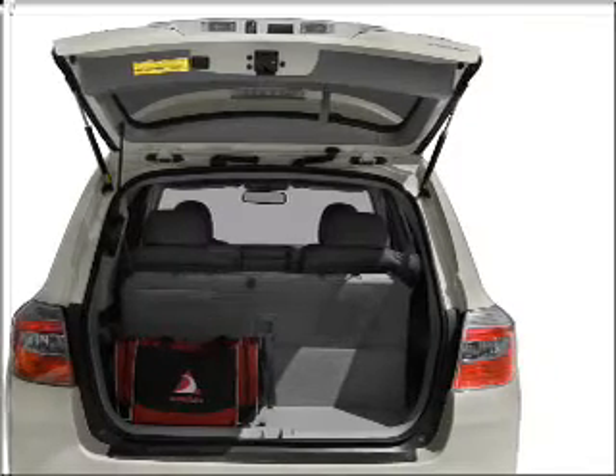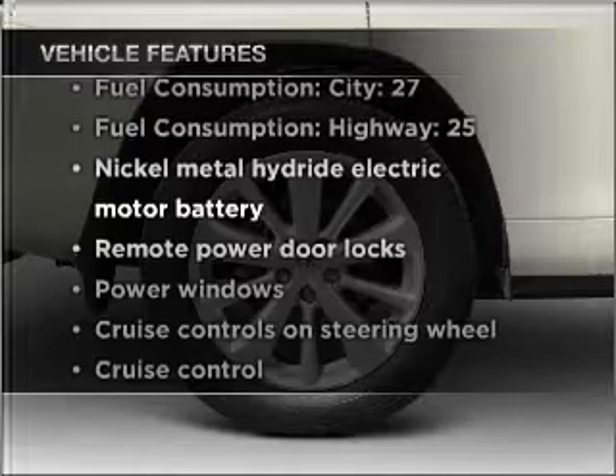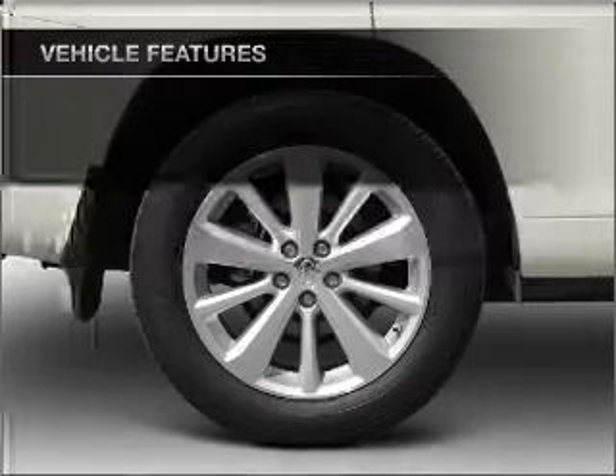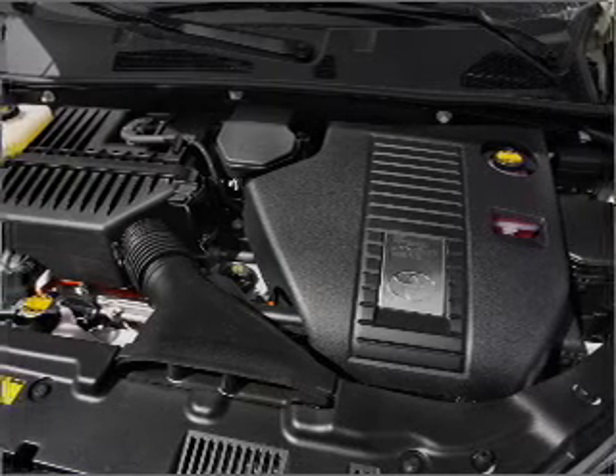There's nothing like a sunroof on a nice day. And with these notable features, you won't want to miss out on the opportunity to own this amazing vehicle. Air conditioning, power door locks, power windows, power steering, cruise control.